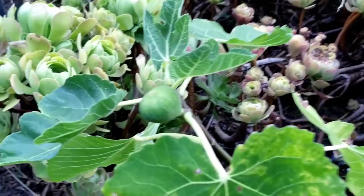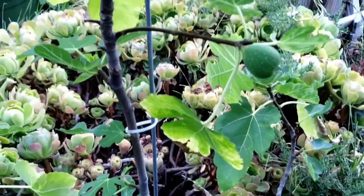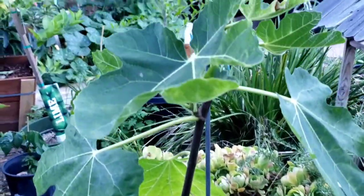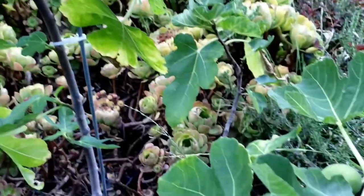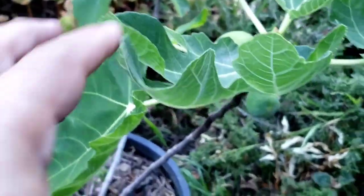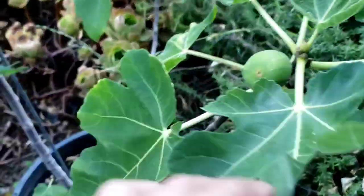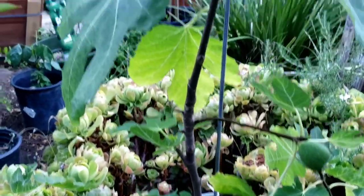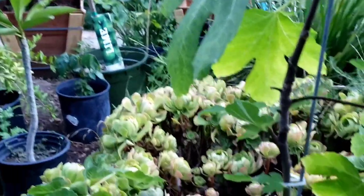I don't really know what type of fig tree this is. This was at my home before we bought this house, so the prior owner, I believe, planted it. But I happened to kill the fig tree because I forgot to put the water sprinkler on for a few weeks when we first moved in. Anyways, this is a wonderful looking fig tree.